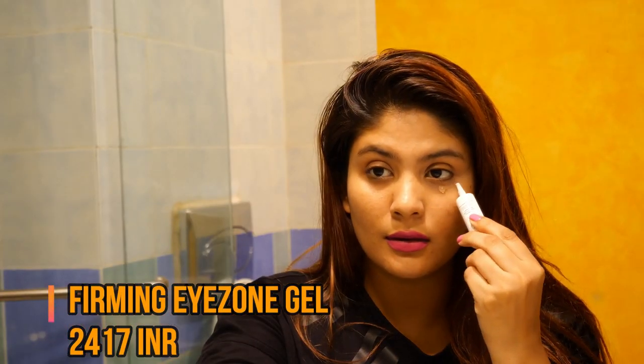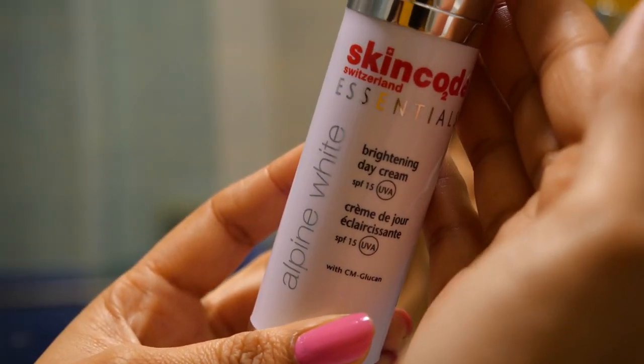Then there's the Firming Eye Zone Gel — this is one of my favorite products from this range. You just need to put a few drops under your eye and massage it all around your eyes, like I'm doing in the video right now. The next morning all your puffiness is gone and your eyes look so much fresher and better. If you're looking for a good eye gel, I think this one is perfect.